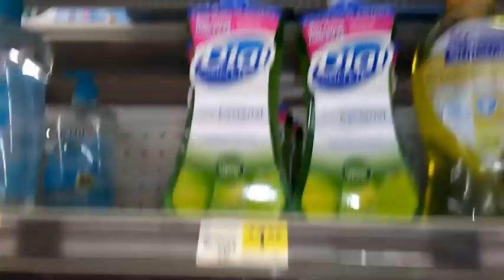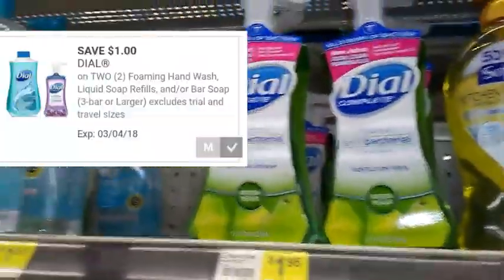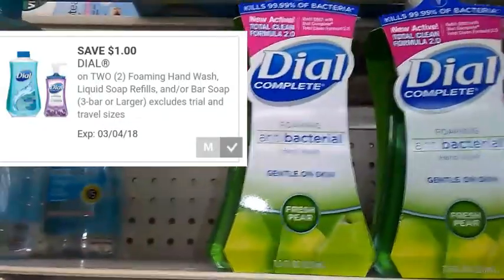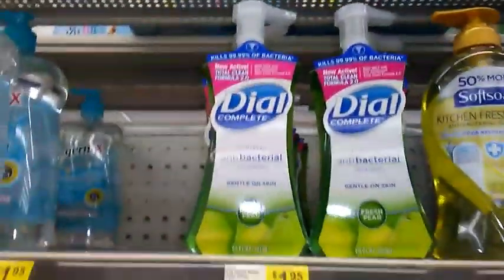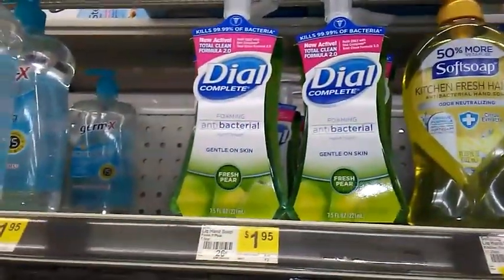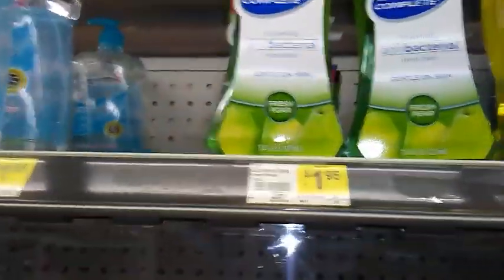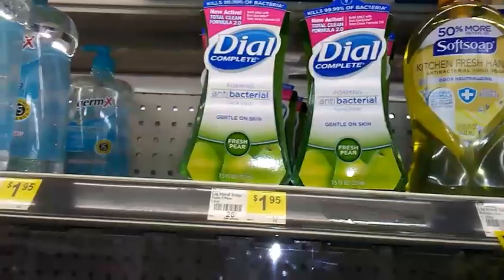The Dial Complete 7.5 ounce is $1.95. We're going to get a $1 off two Dollar General digital coupon that will include Dial Complete. We also have a $1 off two Dial Complete Saving Star rebate, which does not expire until March 6th. So if you pick up two, use that $1 off two Dollar General digital coupon and redeem the rebate on Saving Star — it'll be like paying $1.90 for two, or about $0.95 each.